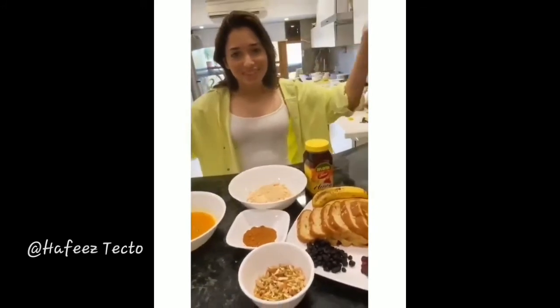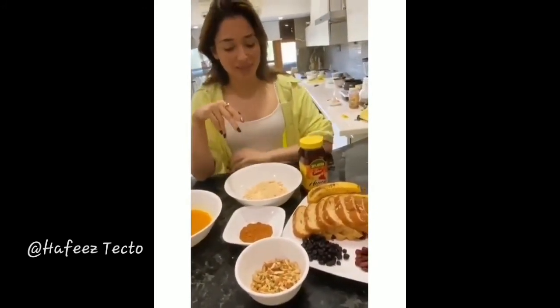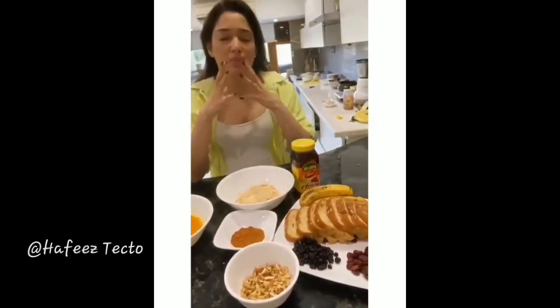This is a ready-made pancake batter — sorry guys, I'm a little bit of a lazy bum — so I've used a ready-made pancake batter and I'm gonna work with it.